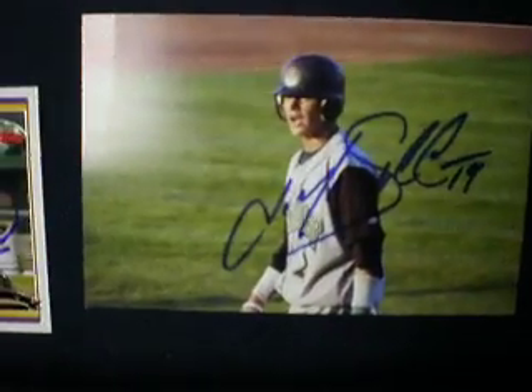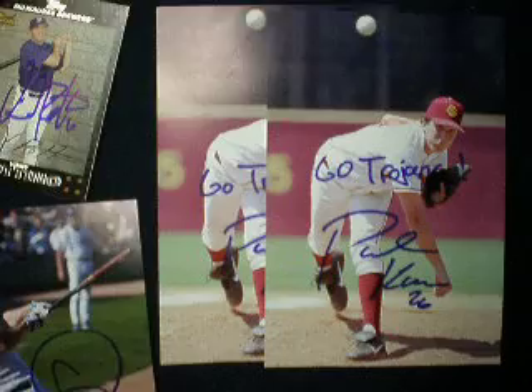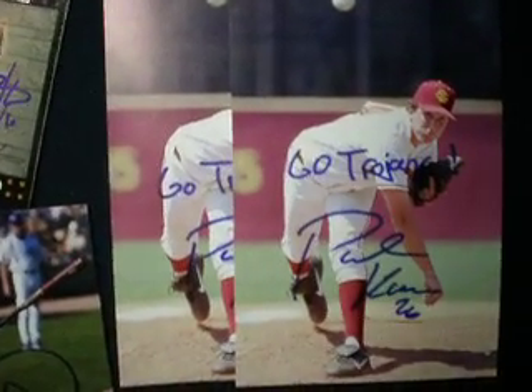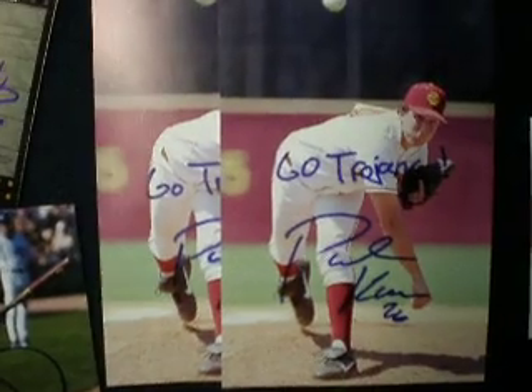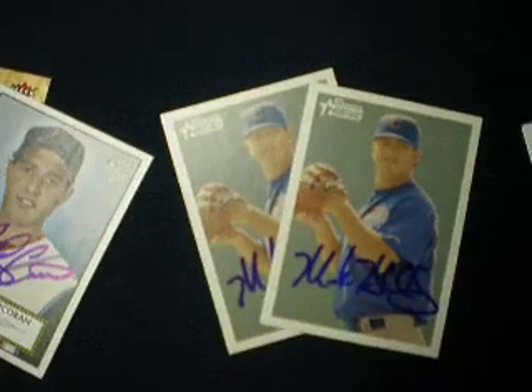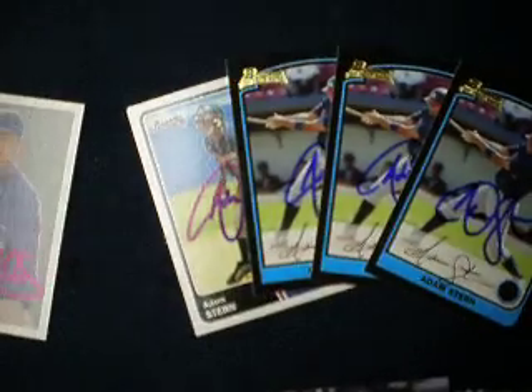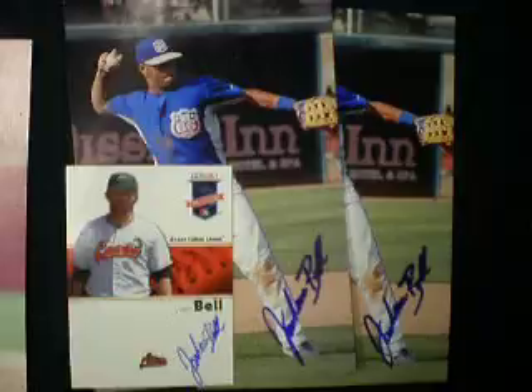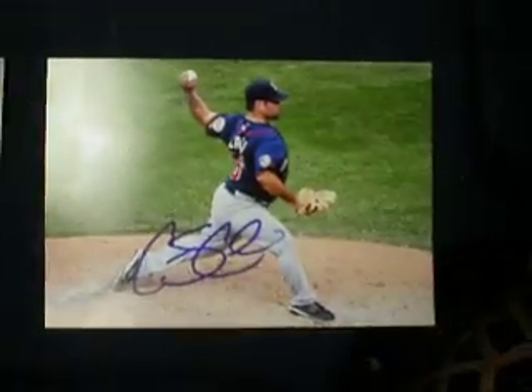Justin Sellers on two cards. Paul Koss on two 4x6s with a Go Trojans inscription — he went to SC. Mark Holloman on two cards. Adam Stern on four cards. Josh Bell on a card and two 4x6s. Carmen Calley on a 4x6.